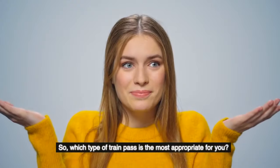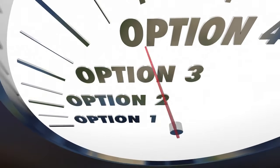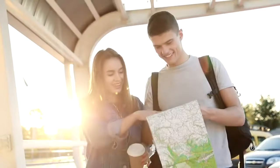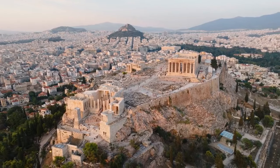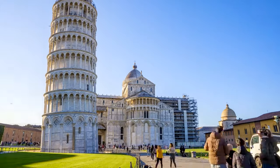Which type of train pass is the most appropriate for you? Because there are so many options available, it can be difficult to determine which type of pass is best for you. To determine whether or not the pass is a good value, you'll need to ask yourself a few key questions about your upcoming trip and make an educated guess as to how much time you'll spend on the road. Are you planning to stay in Europe for an extended period of time? Which countries do you intend to visit? And how many cities are there in total on your list?